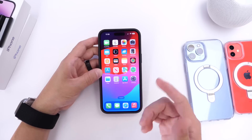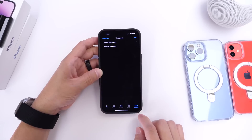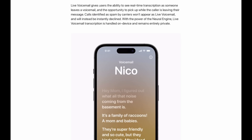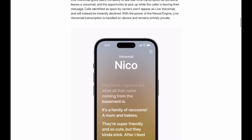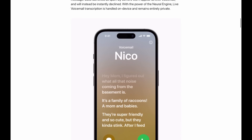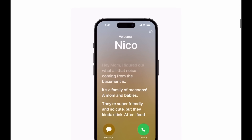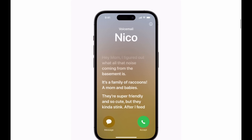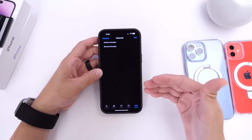Apple has also added a new Live Voicemail feature. If someone calls you from a number you don't recognize and leaves a voicemail, you can see a live transcript of that voicemail as they speak, allowing you to decide whether to pick up or call them back immediately.